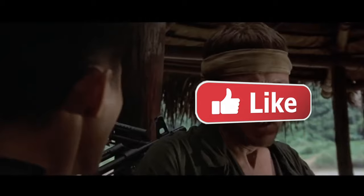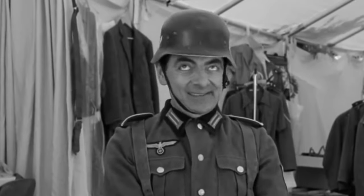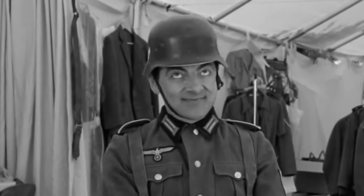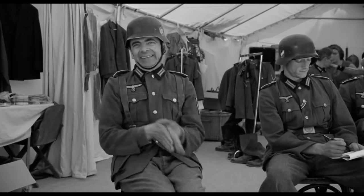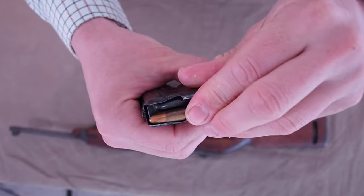And before we start, don't forget to slap that like button. And of course I don't care about German collectibles, so of course I'm gonna shoot up an original German steel helmet. And yes, I am using original ammo from 1943, because why not?